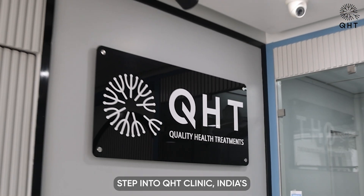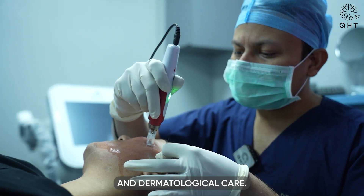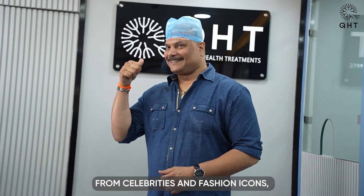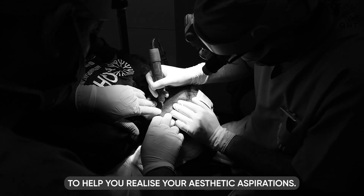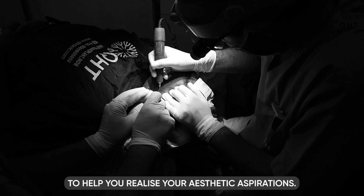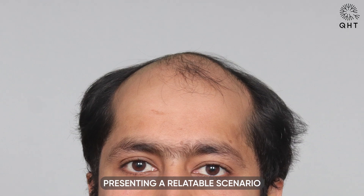Step into QHT Clinic — India's pinnacle of innovation in hair transplant and dermatological care. With endorsements from celebrities and fashion icons, we leverage cutting-edge technology to help you realize your aesthetic aspirations. Your journey to transformation starts now.